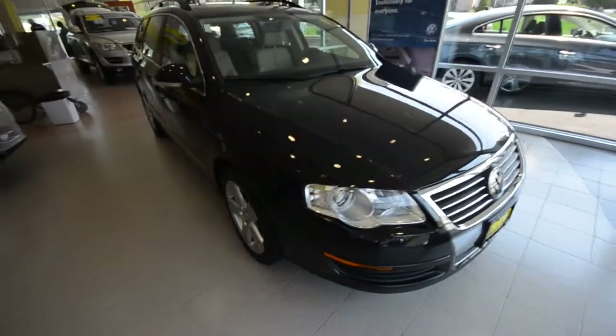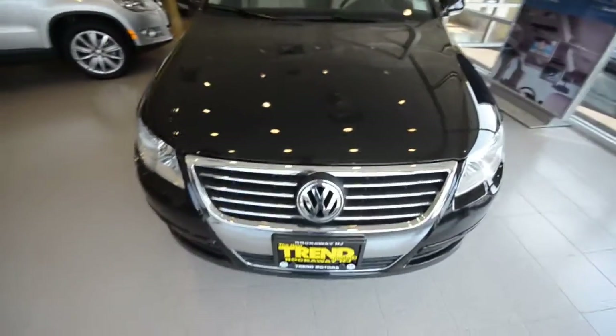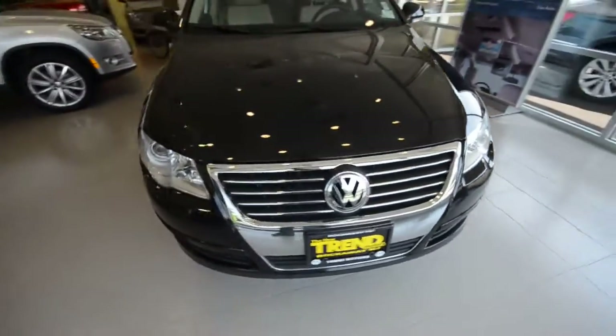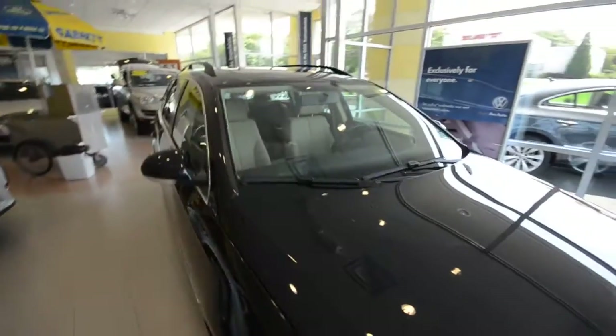This Deep Black Beauty comes with the 2.0 liter turbocharged 4-cylinder, makes 200 horsepower, and drives the front wheels through a 6-speed automatic transmission. There are 44,000 miles on this car, which is roughly 11,000 miles a year — not bad at all. It's in really nice shape.